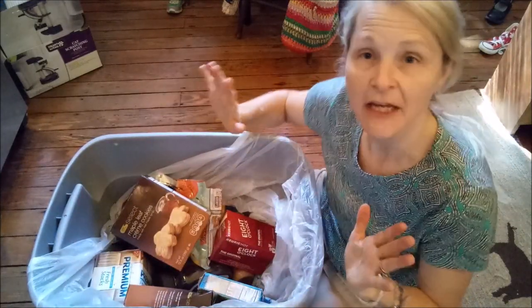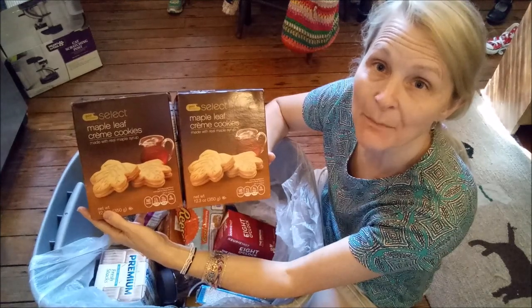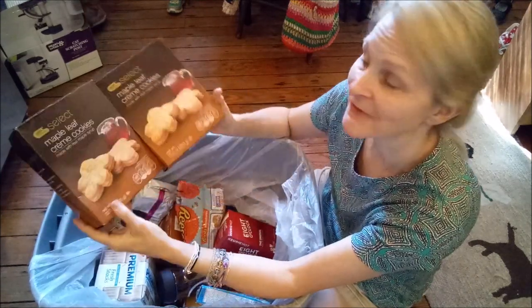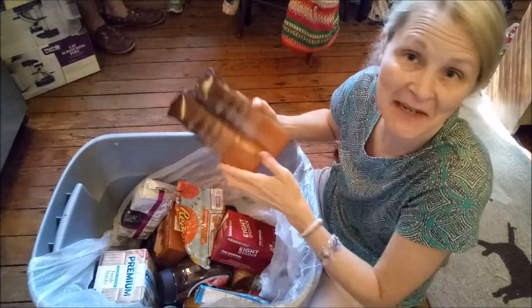This is from CVS. Two boxes of maple cookies. Frugal Daddy loved these. These are actually both empty now — he's eaten them already in about a day.